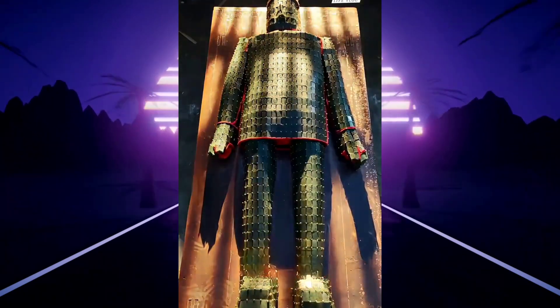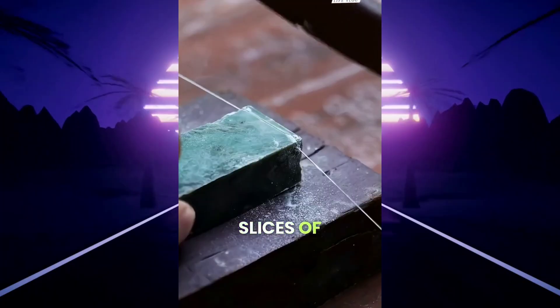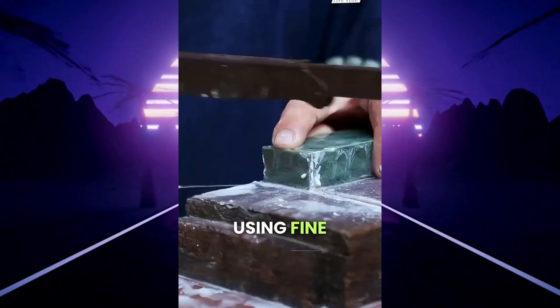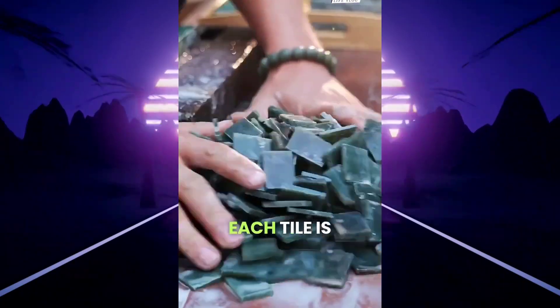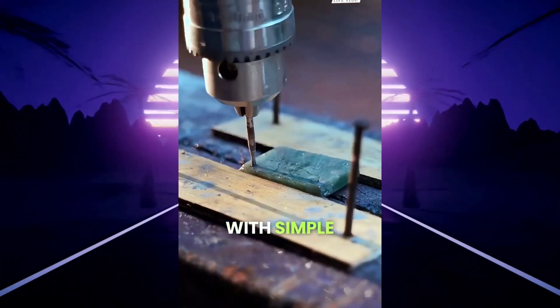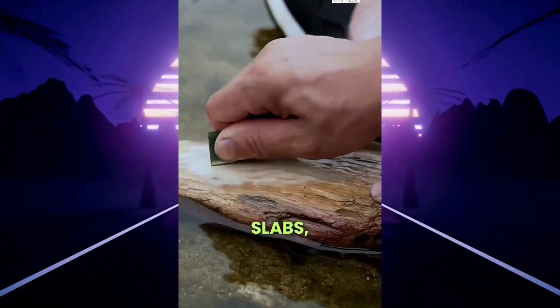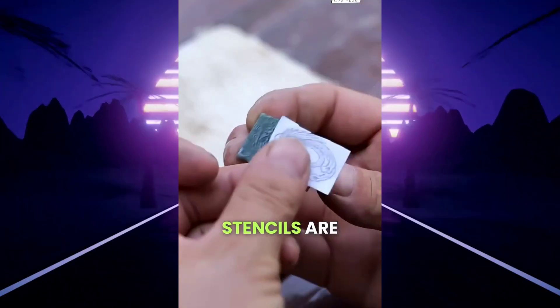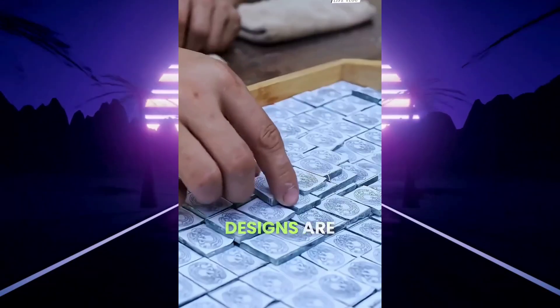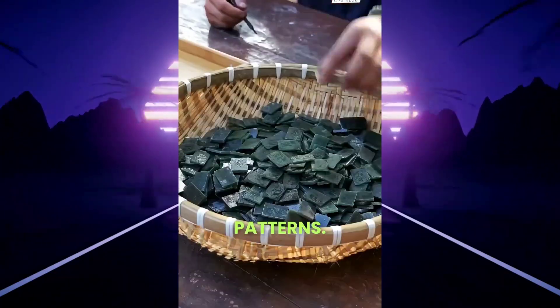High in the remote hills of rural China, skilled villagers work delicate slices of deep green jade using fine wire stone saws. Each tile is carefully trimmed, then hand-drilled in every corner with simple tools. After washing and polishing them smooth on stone slabs, traditional paper stencils are glued on top. These designs are then meticulously ground into the surface, revealing beautiful, timeless patterns.